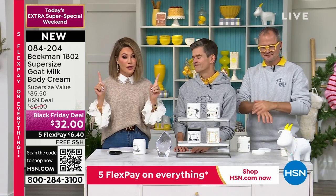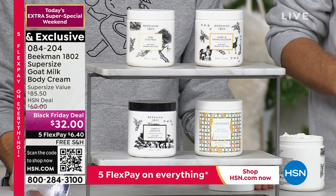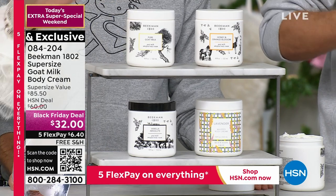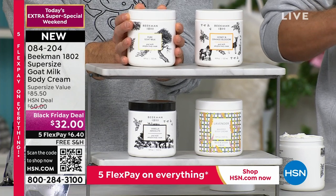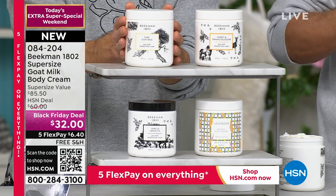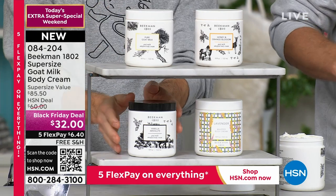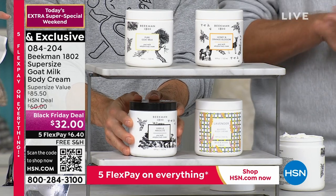We normally sell 8 ounces for $38. Today, for $32, we're going to give you 18 ounces — that's more than two and a half times the product for $6 less than you can buy the regular 8-ounce size. $6 and change gets it to your home.